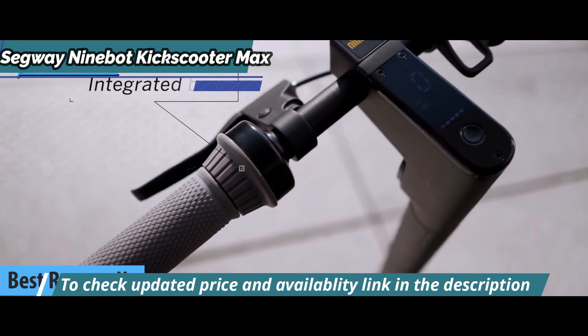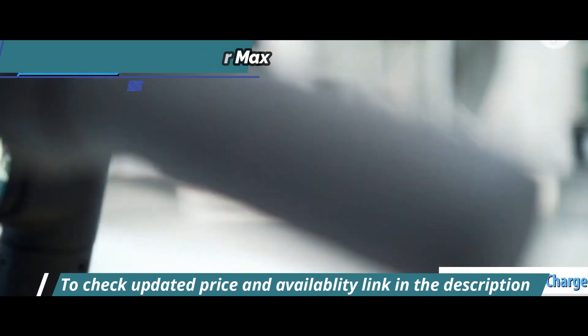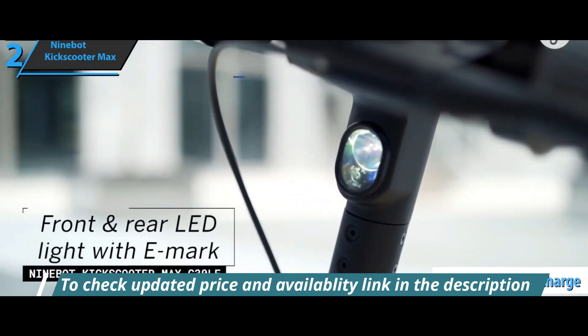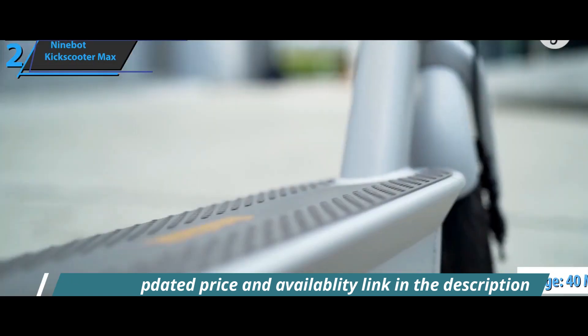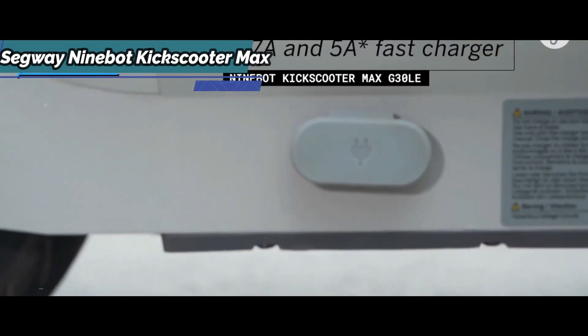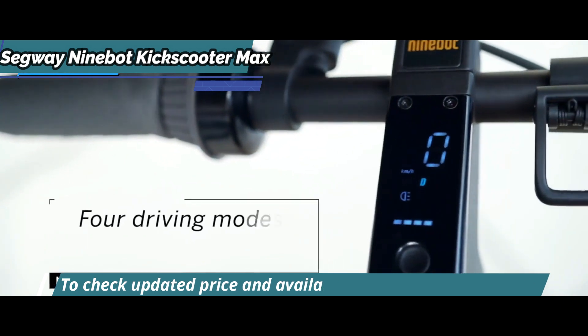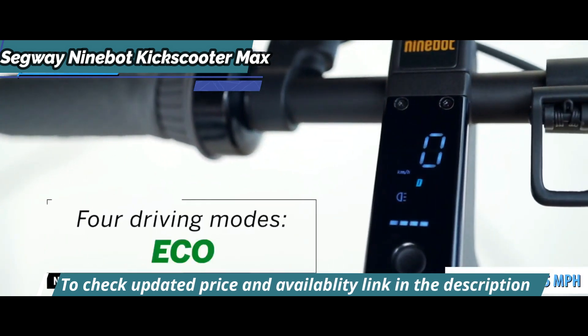This is a robust, powerful electric scooter delivering an impressive 40 miles per charge. It is perfect for people who need to travel long distances without worrying about the battery. It's perfectly compliant with scooter regulations and reaches a speed limit of 15.5 miles per hour.